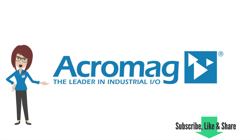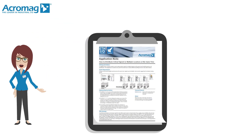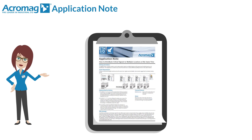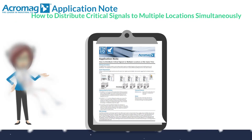If you enjoy this video, be sure to like and share it and subscribe to our channel to get the latest from Acromag. I'm Acromaggy bringing you an Acromag application note: how to distribute critical signals to multiple locations simultaneously.